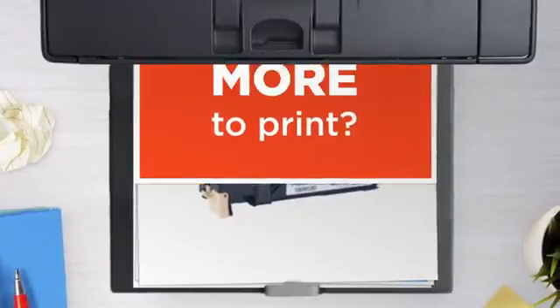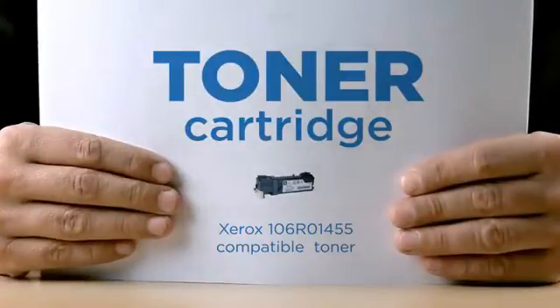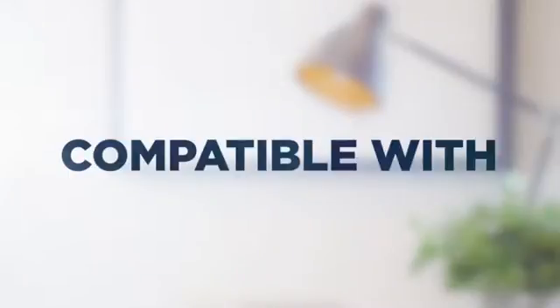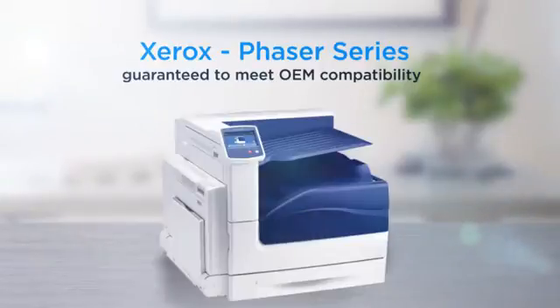Why pay extra on printer toner when you can save big with our compatible toner cartridge at a fraction of the cost? High standard printing, delivering superb print quality, compatible with Xerox Phaser printers, and 100% guaranteed to meet OEM compatibility standards.